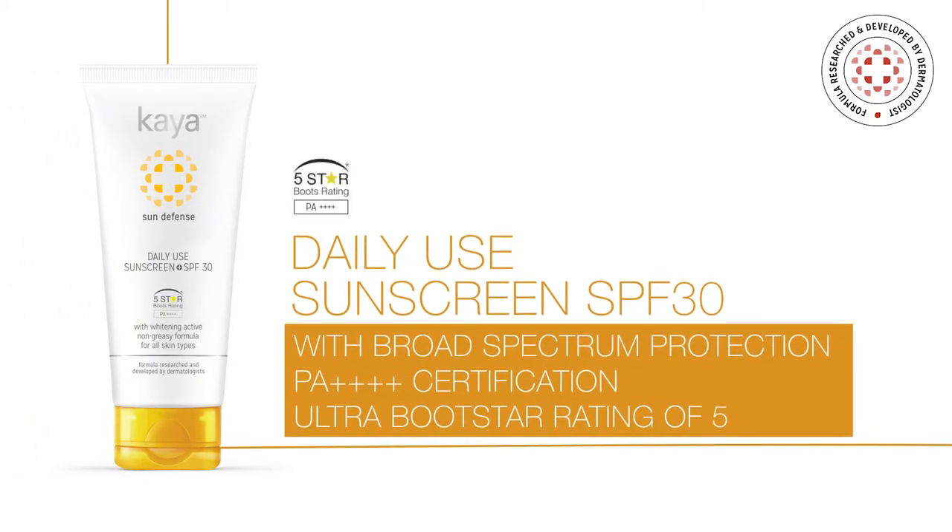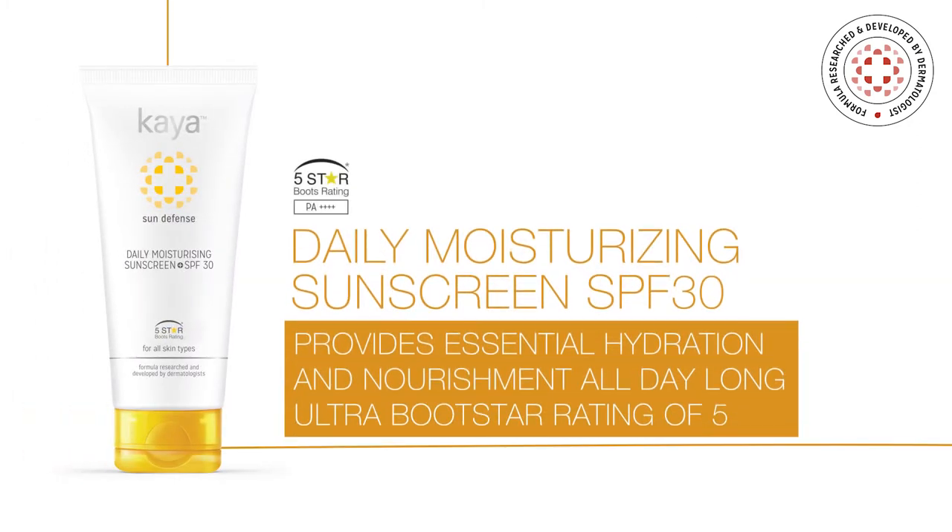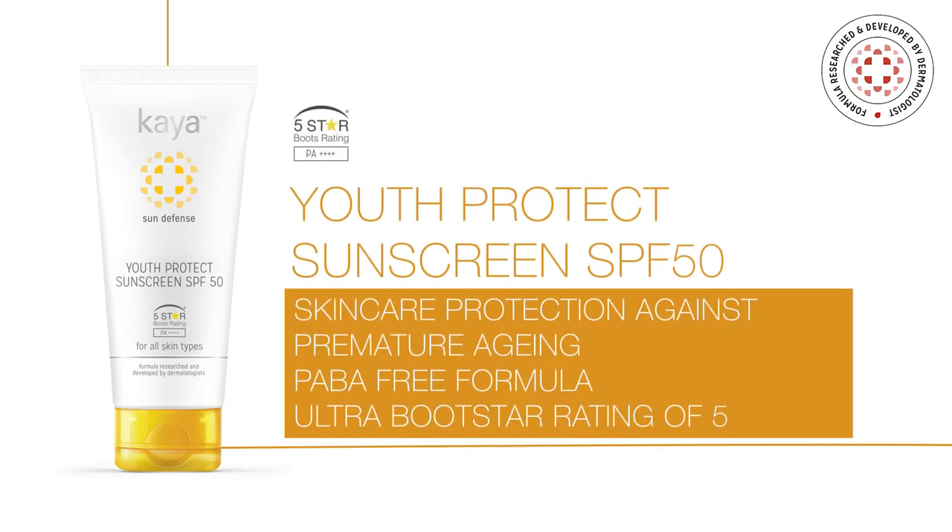A sunscreen for your everyday. A moisturizer to keep you going. The perfect protection against premature aging.